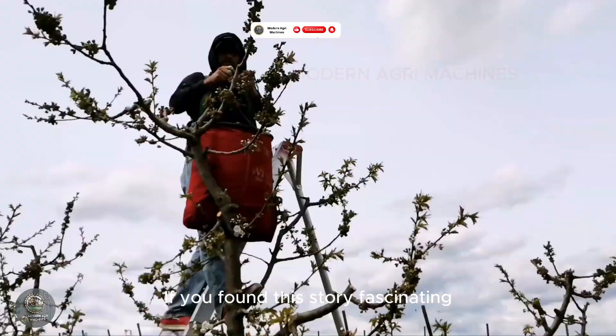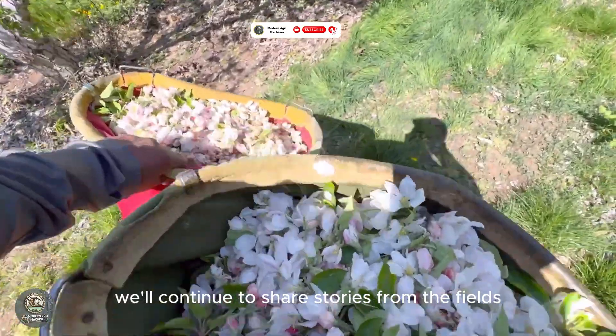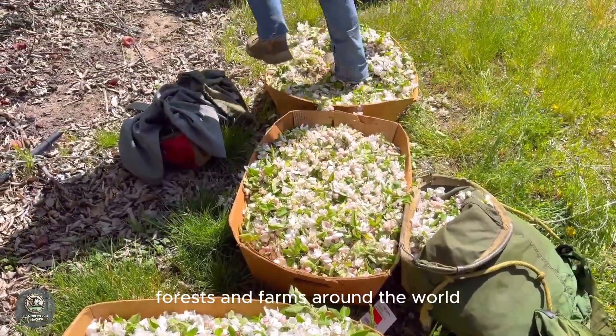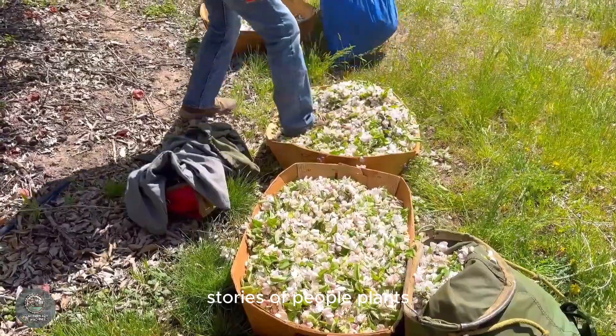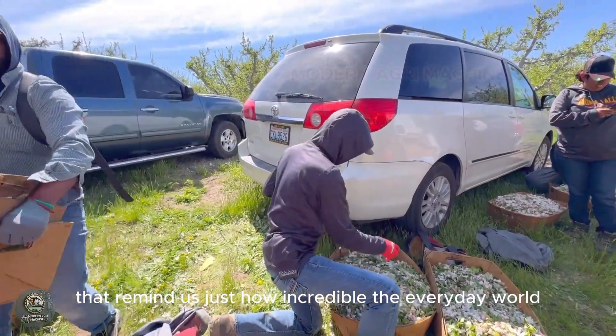If you found this story fascinating, don't forget to subscribe to the channel. We'll continue to share stories from the fields, forests, and farms around the world — stories of people, plants, and places that remind us just how incredible the everyday world can be. Stay curious and see you in the next journey.